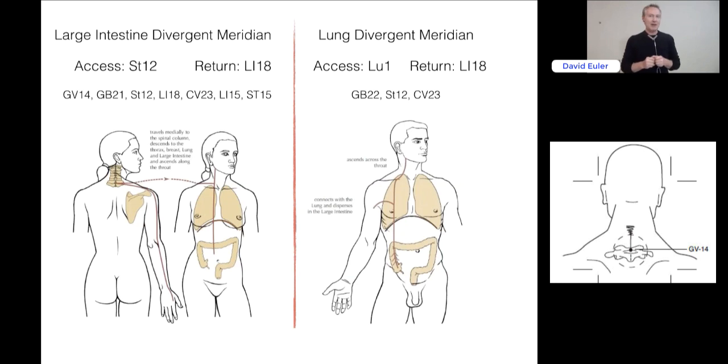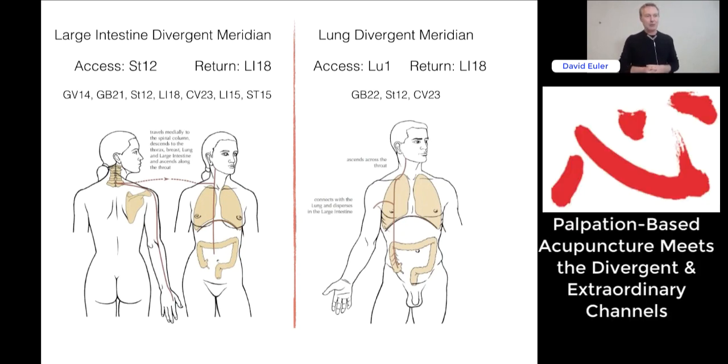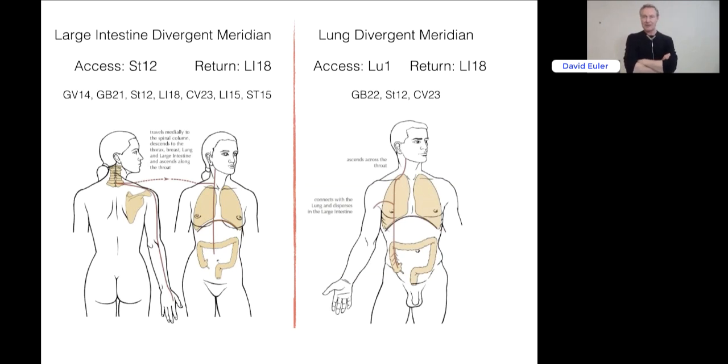This might be a sneak peek into our next seminar, which will be palpation-based acupuncture using divergent meridians — how to diagnose them and influence them directly with proof through palpation. Bringing this into the relevance of our times: the divergent meridian of the lung and large intestine is expressed very often with pressure pain on GV14.